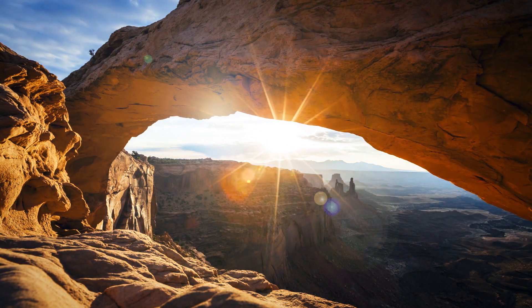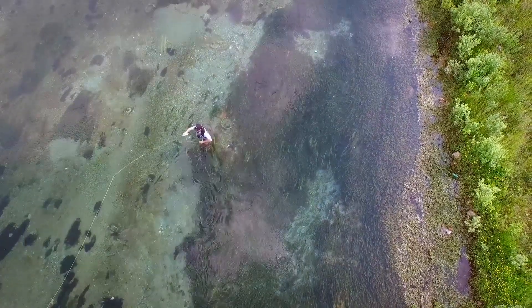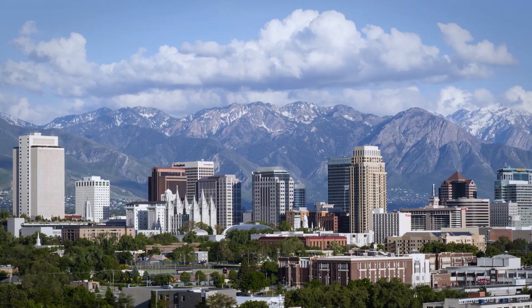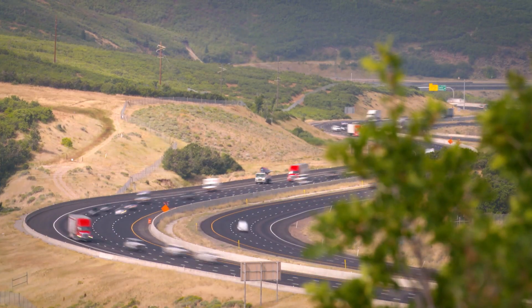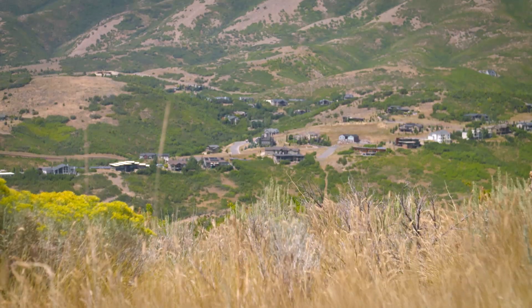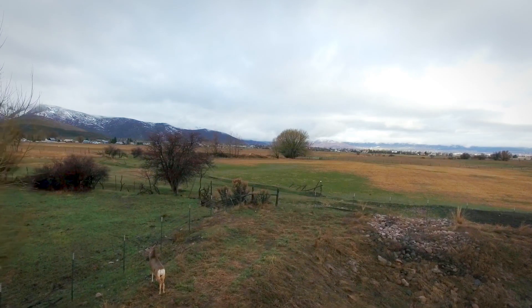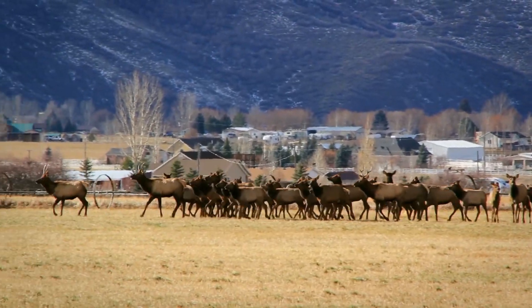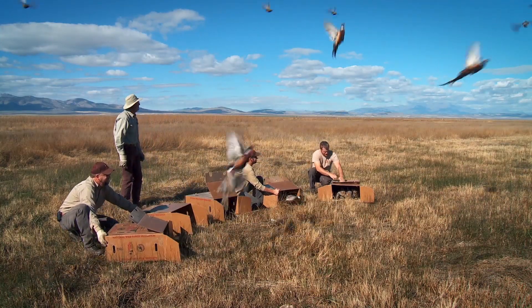Utah is a state of incredible beauty. People are moving here to enjoy it in record numbers. Right now, Utah has about 3 million people. We're projected in the next 30 years of reaching 6 million people. The influx is creating a big problem — new housing developments are going up. A lot of the valleys have already been developed, so they're pushing into the foothills where our big game species spend the winter. To solve the confrontation between humans and nature, Utah's Department of Natural Resources has turned to technology.